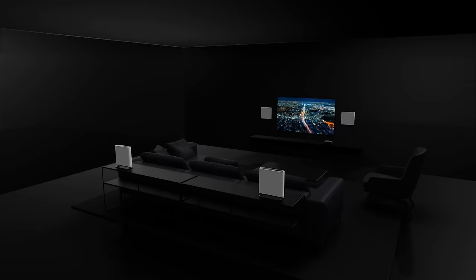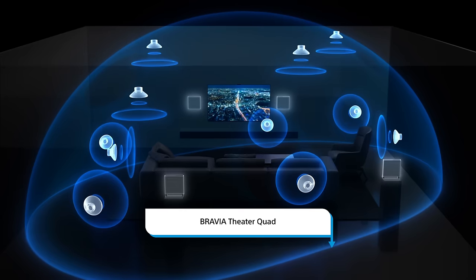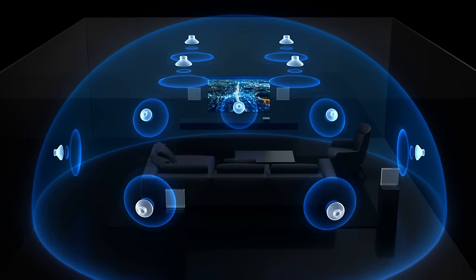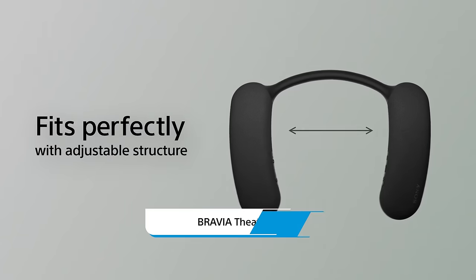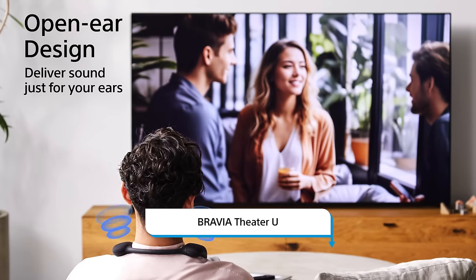Want to go large? With the Bravia Theater Quad Home Theater System, you get revolutionary surround sound while staying in your PJs. With 16 speakers and 360 spatial sound mapping, cinema really comes to life. And there's the Bravia Theater U — wearable sound for when you want to hear it all up close and personal without bothering the people around you.